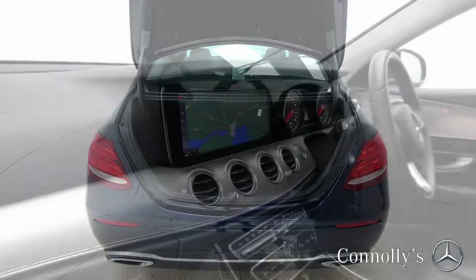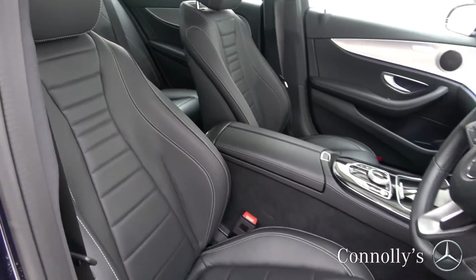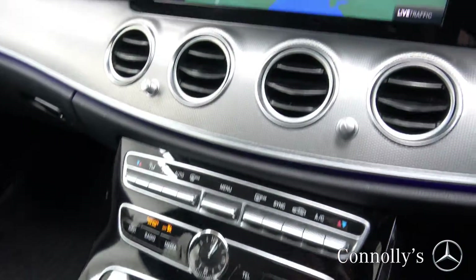The interior features black leather with piano black and aluminium trim, electrically adjustable heated front seats, ambient interior lighting, and a 12-inch media display.